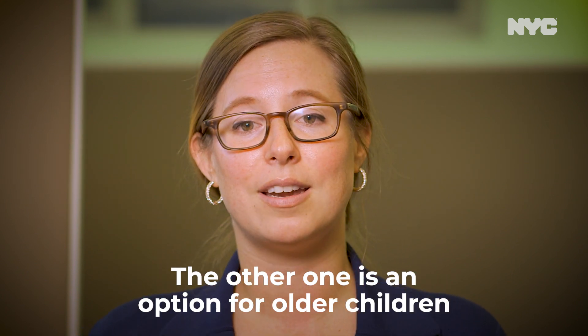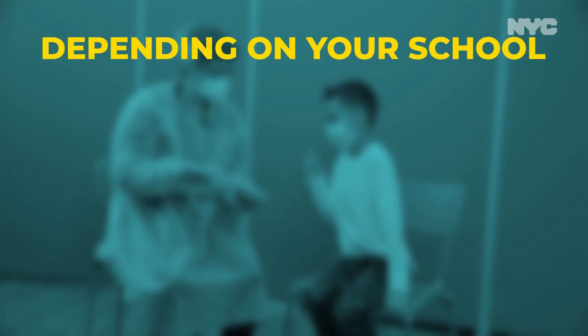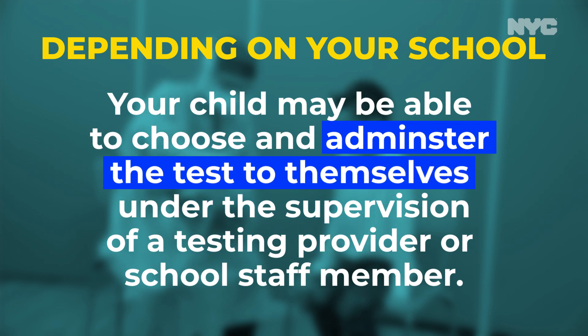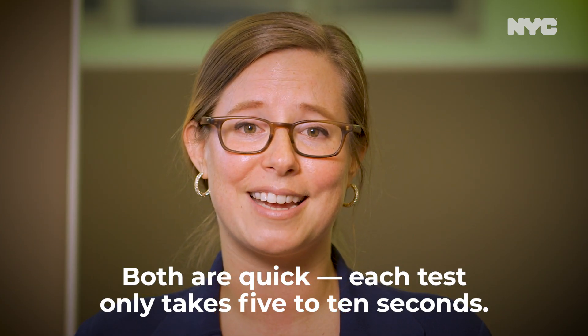The other one is an option for older children and is a self-administered test. Depending on your school, your child may be able to choose and administer the test to themselves under the supervision of a testing provider or school staff member. Both are quick — each test only takes five to ten seconds.